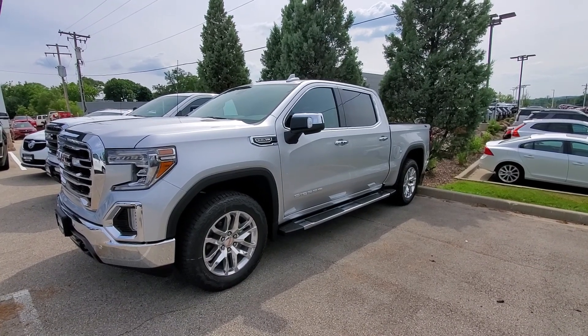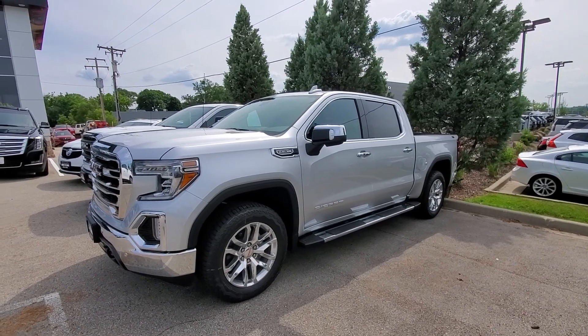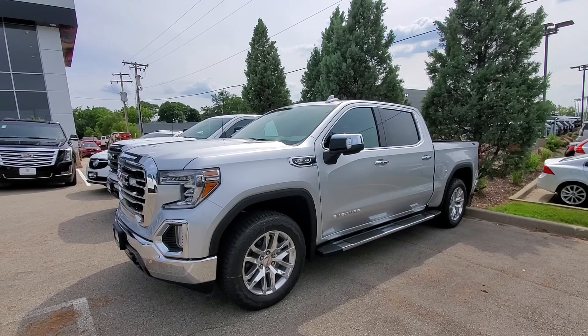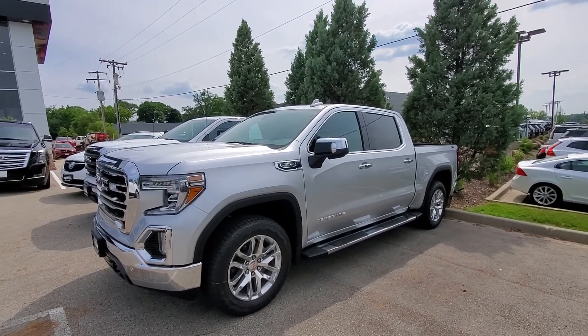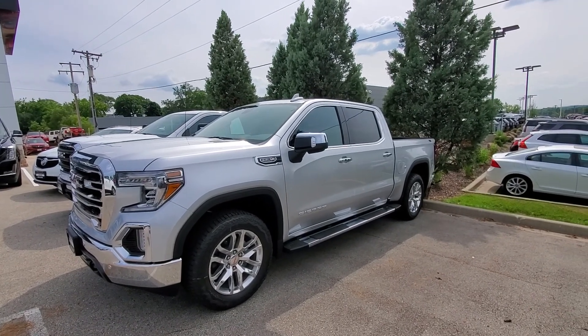How's it going Dennis? Luke here with Boucher Buick GMC in Waukesha. I understand we just had a conversation and you were looking for a 1500 SLT. There aren't too many trucks around right now, but luckily we had one available.